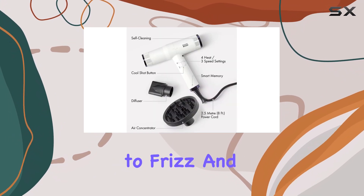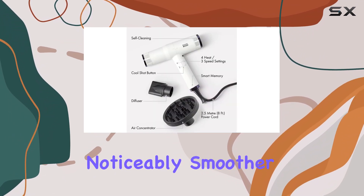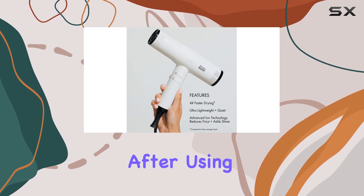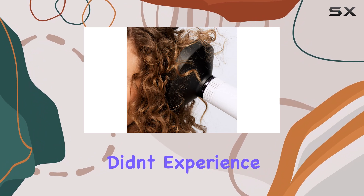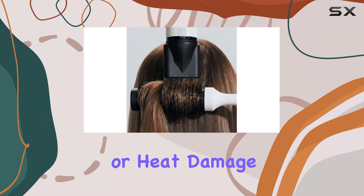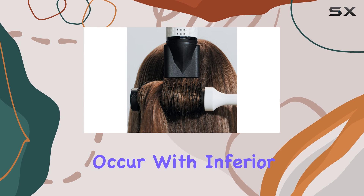Our hair, prone to frizz and breakage, was noticeably smoother and shinier after using the Bondi Booze Sonic Dryer. We were relieved that our hair didn't experience any sizzling or heat damage, which can sometimes occur with inferior dryers.